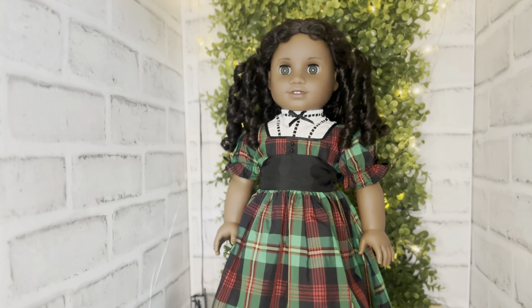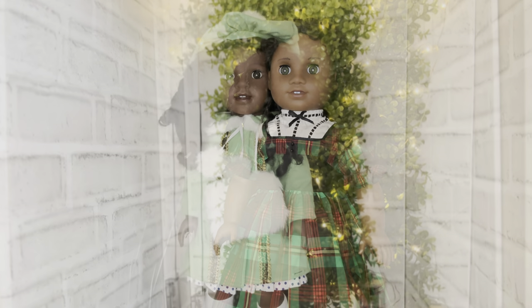And of course Cecile — another historical character. I absolutely love her in my collection. I was so sad to see her retire; she was very short-lived, and I just absolutely love her. She is stunning.